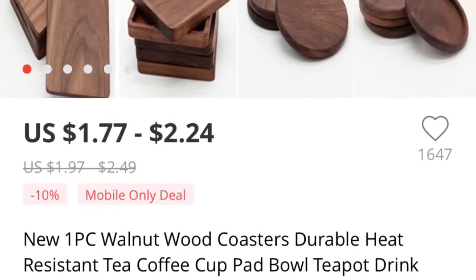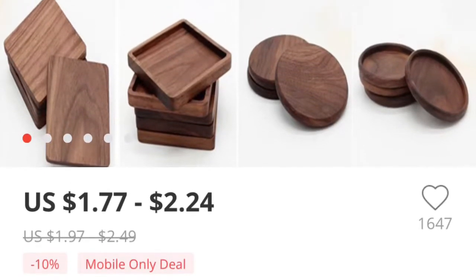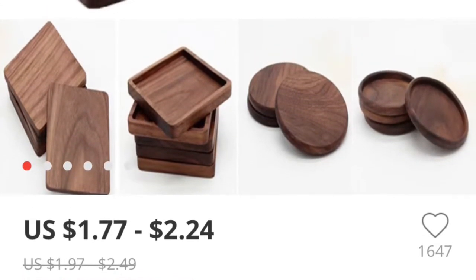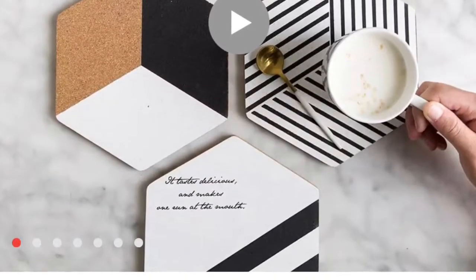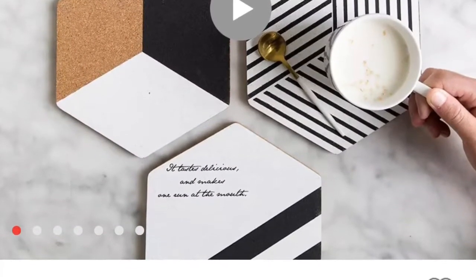A dollar 77 to 2.24, so it adds up after you pick out like four. This is also a modern set that I really love — I think I want to get that in my new living room.